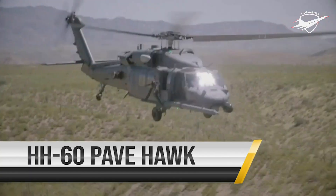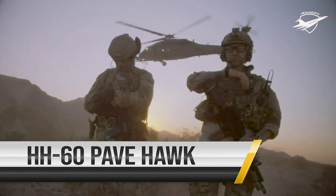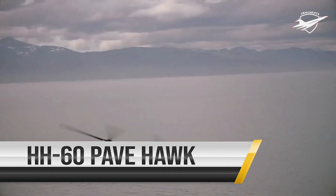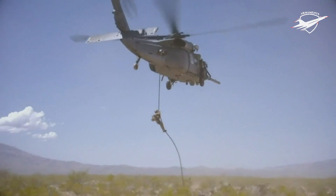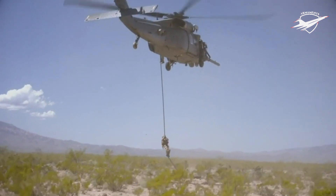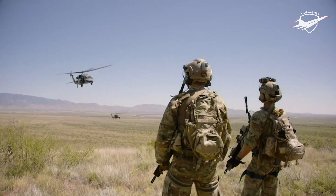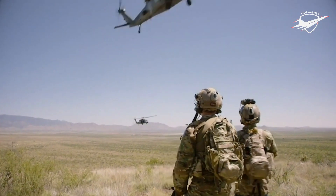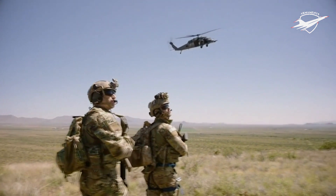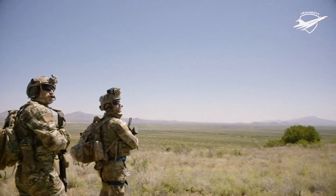The primary mission of the HH-60 Pave Hawk helicopter is to conduct day or night personnel recovery operations into hostile environments to recover isolated personnel during war. The HH-60 is also tasked to perform military operations other than war, including civil search and rescue, medical evacuation, disaster response, humanitarian assistance and rescue command and control.